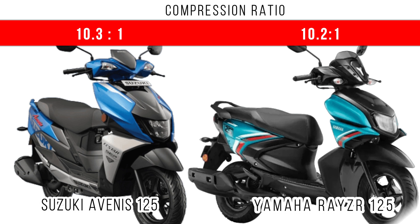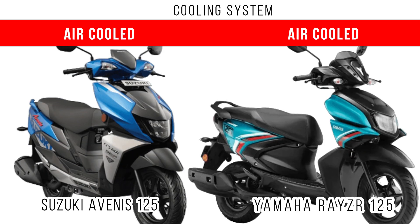Let's consider the compression ratio. In these two scooters the compression ratio is in the medium range, with only a small margin of difference. When we compare the cooling system, air cooling is used in both these scooters for cooling the engine.